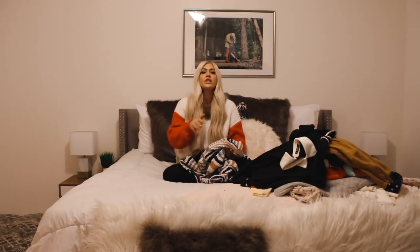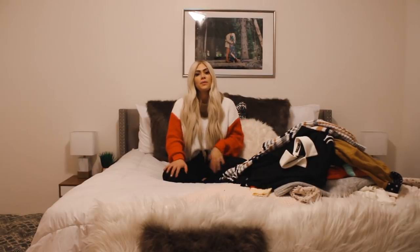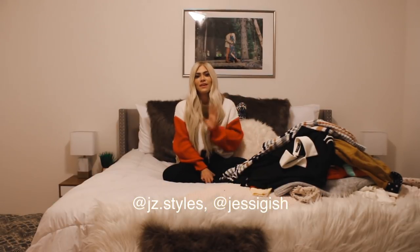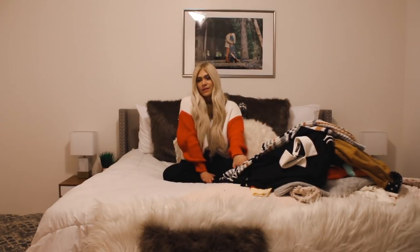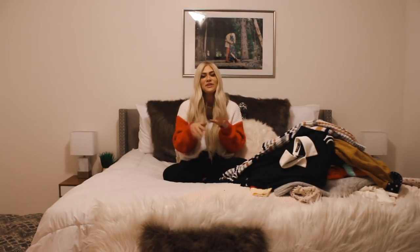I definitely recommend Shein. Let me know if you guys would like more videos like this in the future — I absolutely love fashion and clothes. If you follow my personal Instagram I'm usually posting my outfits over there. If you'd like more lifestyle videos like this, let me know in the comments below. Thank you so much for watching, you guys have a great day!